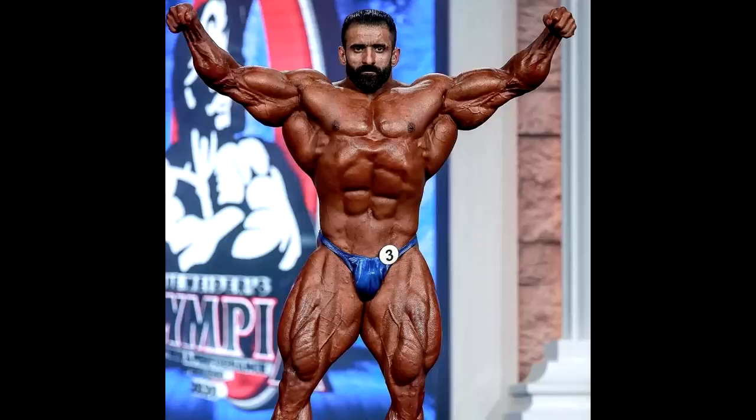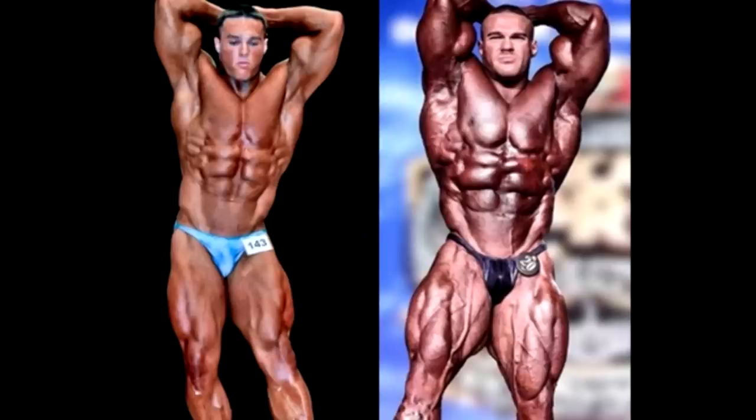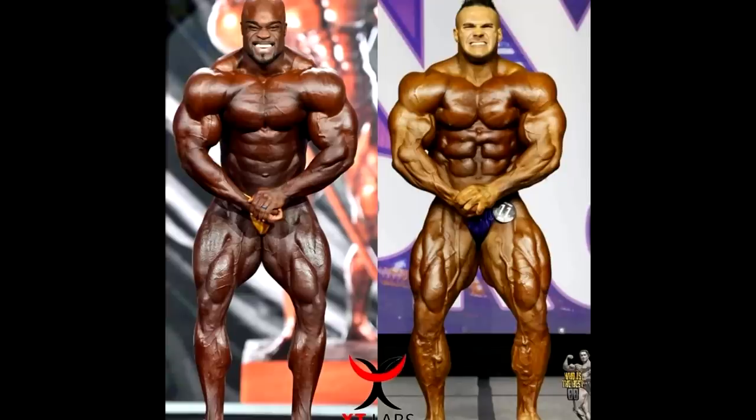Going back to Nick Walker — if you look at his physique from his first show and how it progressed, I think it could have taken a different direction. He had the potential to build up a big lateral head and really sweepy legs. Instead, he really grew his vastus medialis — the teardrop — and his adductors. Do his legs look massive? Yes. But do they look aesthetic? Does he have that pop that creates an X-frame? Not really.